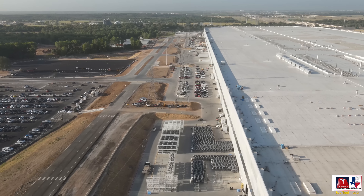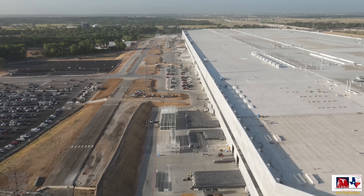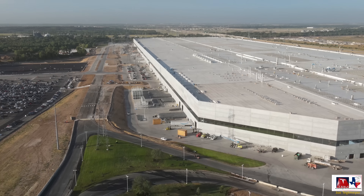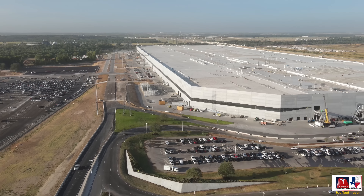As many people ask: have I seen the IDRA 9,000-ton Giga press arrive yet? No, I have not. But it looks like supporting components are being delivered, such as that DMG Mori equipment.